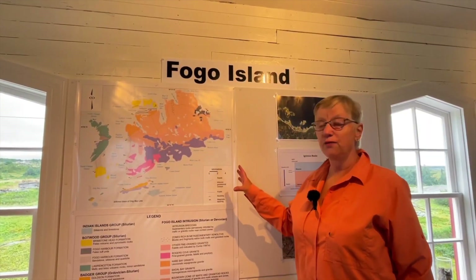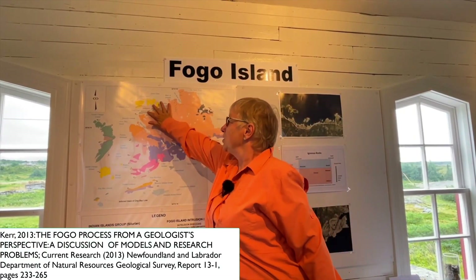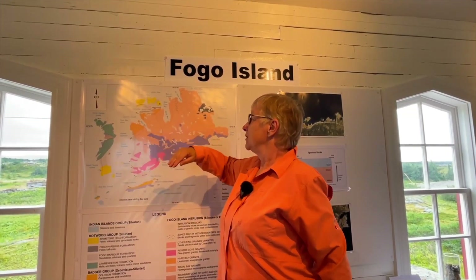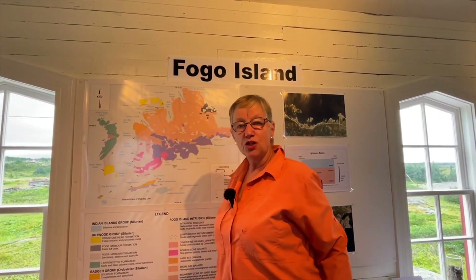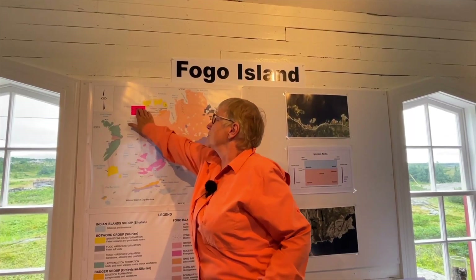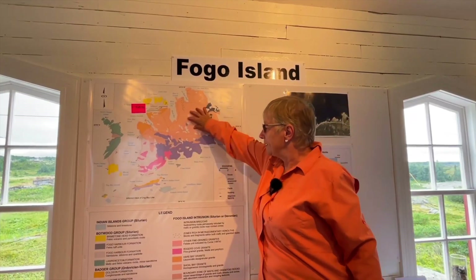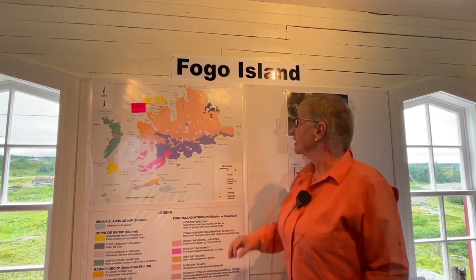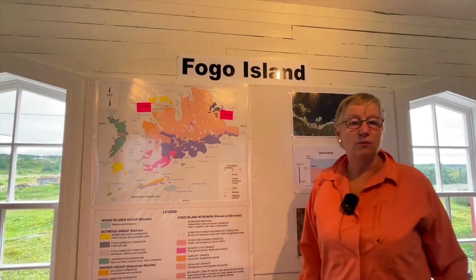This map shows the geology of Fogo Island and Change Island. The oldest rocks — the Fogo Harbour Formation — are shown here in grey: sedimentary rocks laid down in a shallow marine environment. Then we have the Brimstone Head Formation shown in yellow, dated at 420 million years old. That package of rocks was intruded by granites, gabbros, and diorites of the Fogo Island intrusion series, and over here in Tilting the gabbros have been dated at 410 million years old.